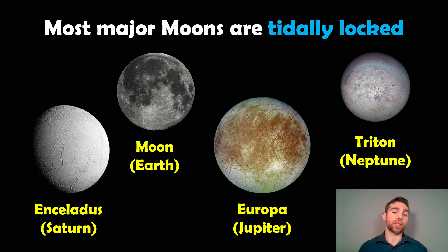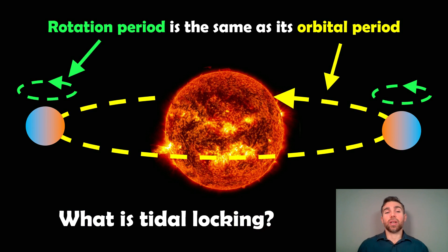That means the same face always faces towards us. Their rotation period — as they rotate on their axis — takes the exact same time as one orbital period, to go around the object. So if we're talking about a planet, if it's tidally locked, it will rotate once as it goes all the way around the star and back again, so that the rotation period and orbital period match exactly. We will only see one face if we were looking from the point of view of the star.